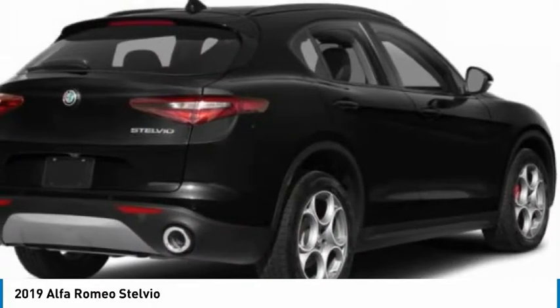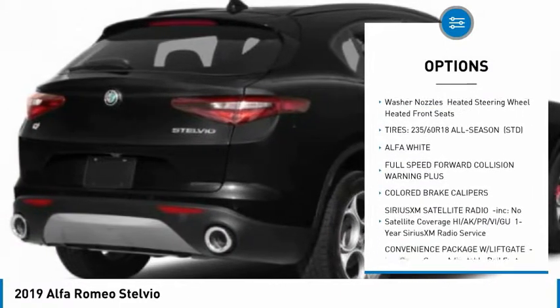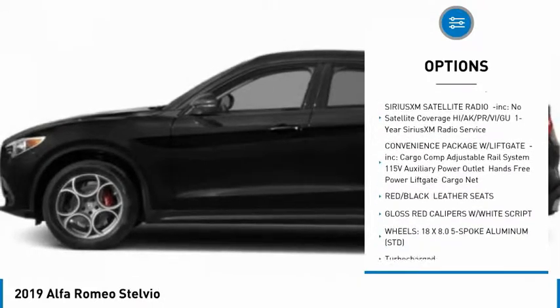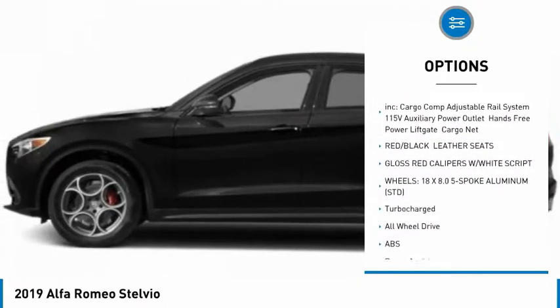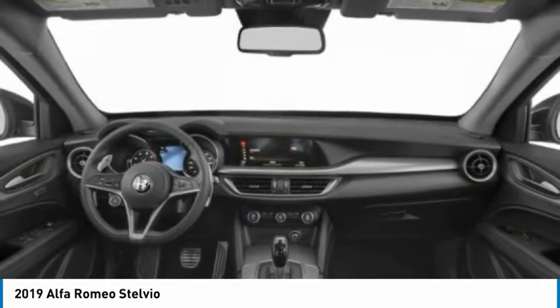Here are some of this vehicle's great options: backup camera, keyless entry, all-wheel drive, power lift gate, stability control, traction control, steering wheel audio controls, anti-lock braking system, remote engine start, power passenger seat.